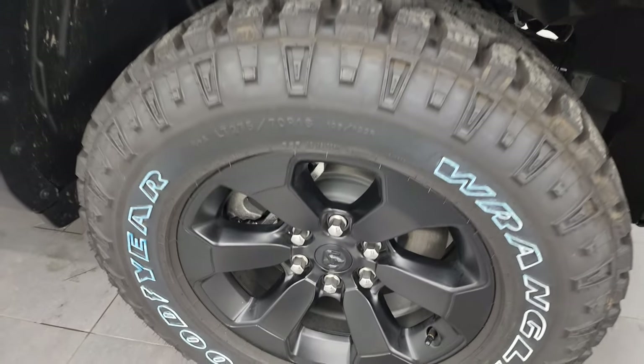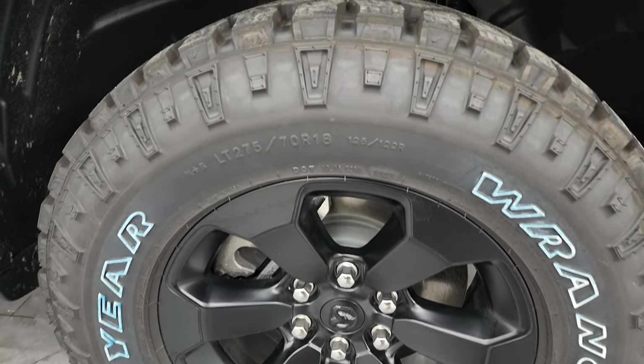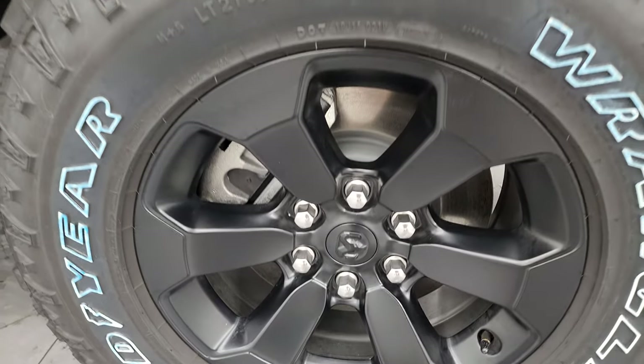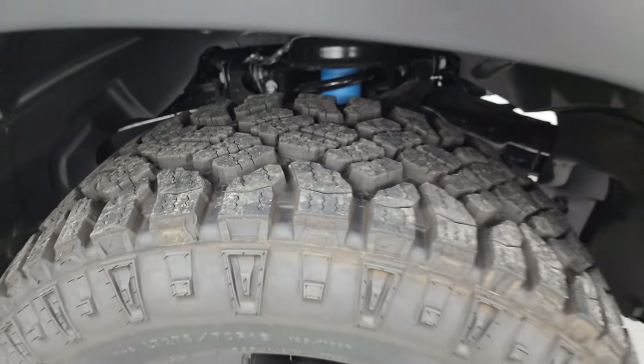The Rebel package comes with the Goodyear Wrangler Duratrac tires — these are LT275-70R18s. You get the low gloss painted alloy wheels on here as well. This one has special shocks for off-roading.